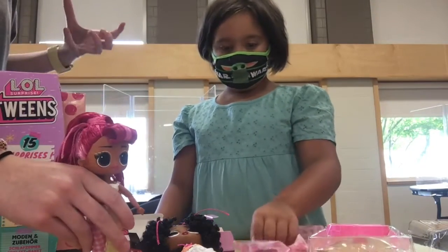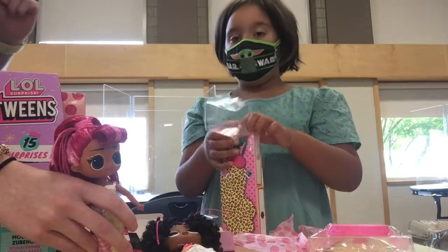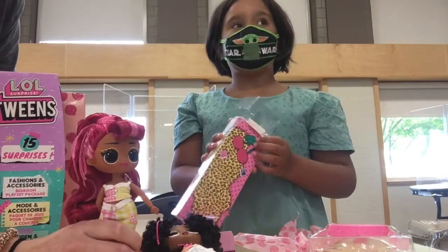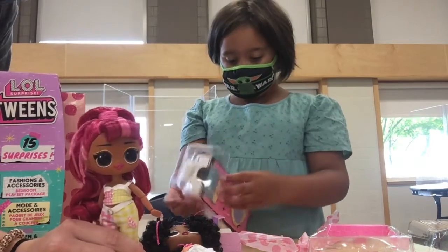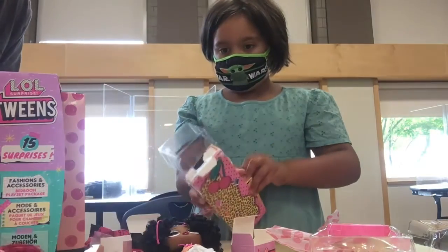How would you rate this toy on a scale of 1 to 10? Probably about a 9. I'm putting a 9 because they're not that good at standing up, but they're really cool for looking like people. They do not stand up — if I let go right here, she falls.